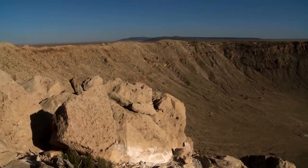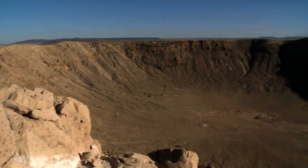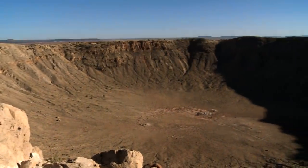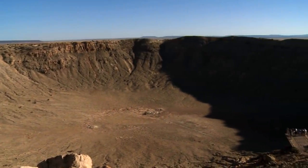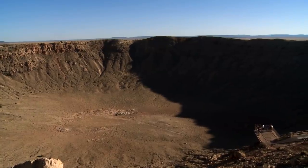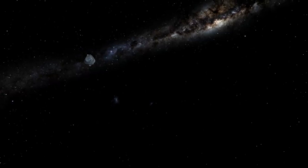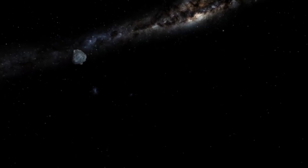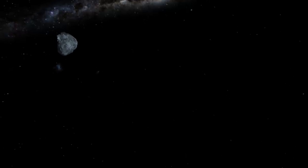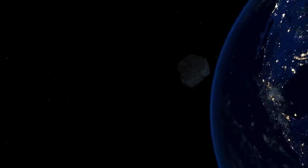Over the years the crater has had various names, most derived from the last names of the men who discovered, studied, and owned it, as well as nearby towns like Meteor, Arizona, and natural landmarks like Diablo Canyon. These days it's most commonly referred to as Barringer Crater, after geologist Daniel M. Barringer, who proposed and later proved it was created by an impacting meteorite rather than a volcanic explosion. Barringer filed a mining claim for the land, and his family still owns it to this day.